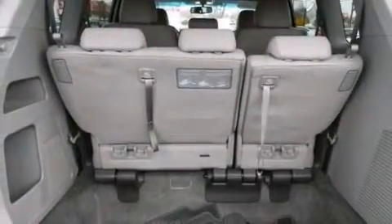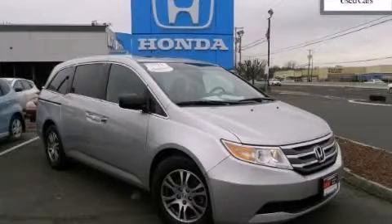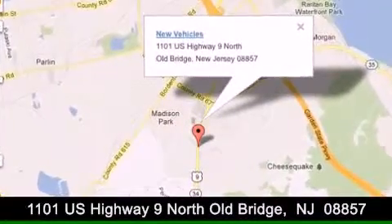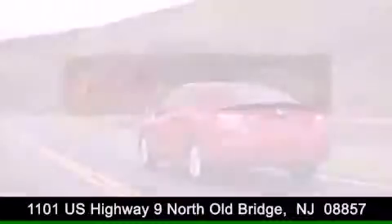Contact us today and schedule your opportunity to see this automobile in person. DCH Academy Honda is conveniently located at 1101 US Highway 9 North in Old Bridge. Contact us today to find out about our financing specials or visit us at DCHAcademyHonda.com.